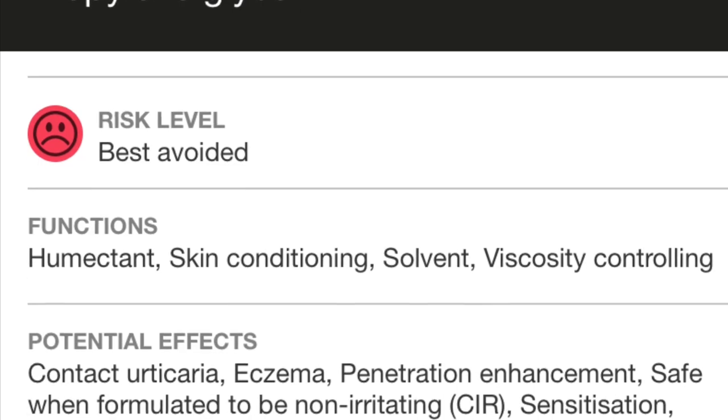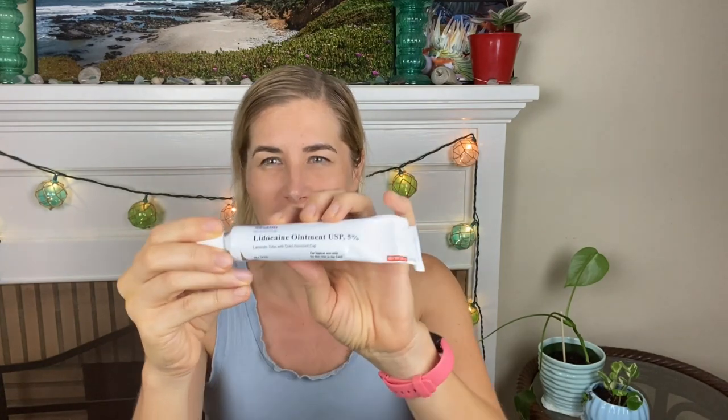I learned the hard way that I'm allergic to propylene glycol. The one manufacturer of lidocaine ointment that does not have propylene glycol in it is made by a brand called Ascend Laboratories — 5% lidocaine ointment. It only has three ingredients: lidocaine base in a water-soluble base consisting of polyethylene glycol 300 and polyethylene glycol 1450.